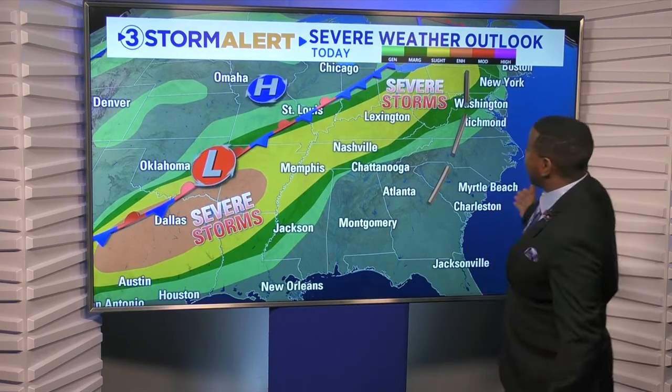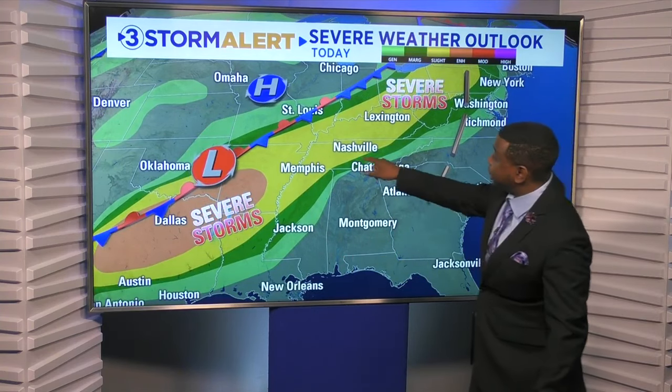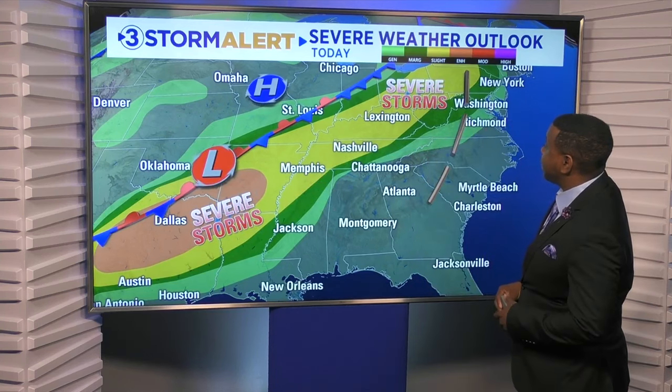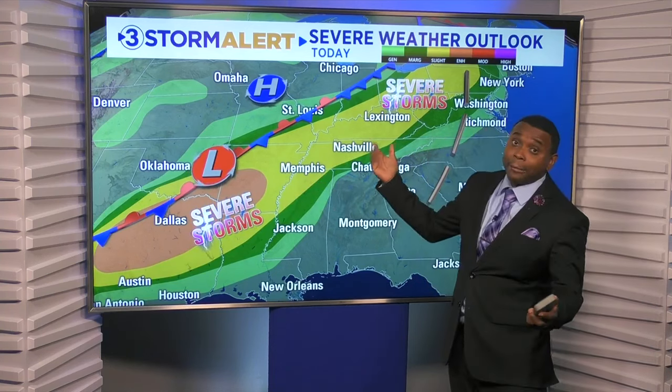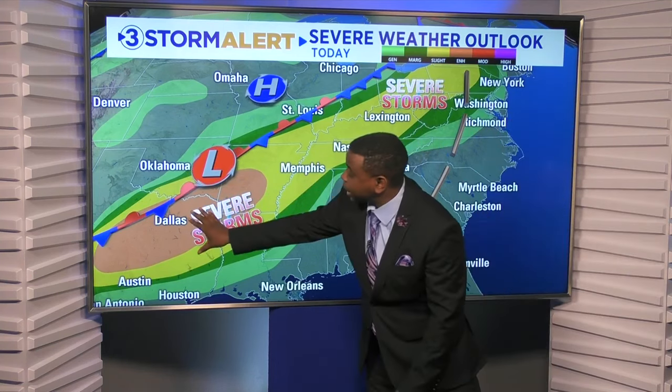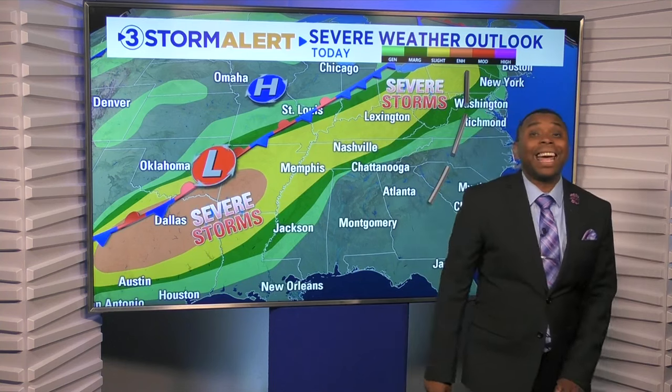As far as severe weather goes today, that's going to stay off to our west, but just barely. Friends in Nashville, back towards Memphis, over towards portions of northern Mississippi — they're under a level 2 out of 5 risk of severe weather today. And back towards the Arklotex region, they're under a level 3 enhanced risk.